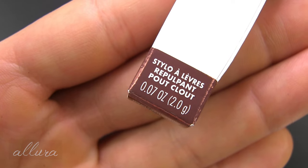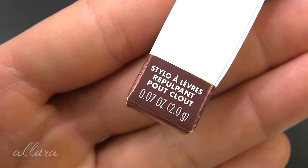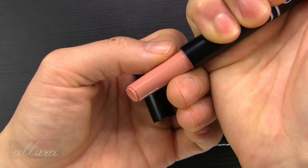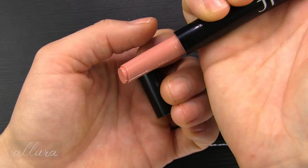On the packaging cardboard it is more clearly listed. For the price, you are getting 0.07 ounces or two grams. As they say, it is a click-up pen — you dispense the product as you go.